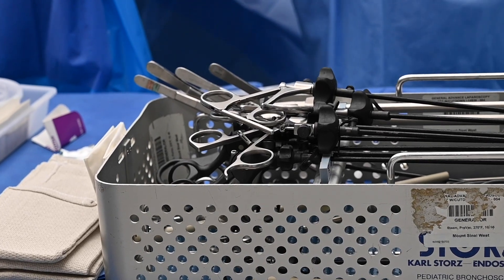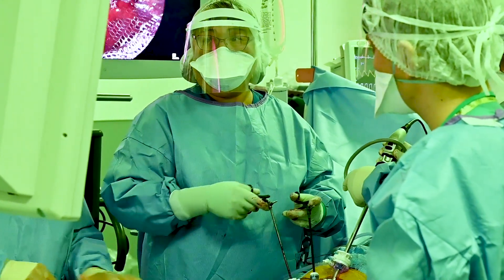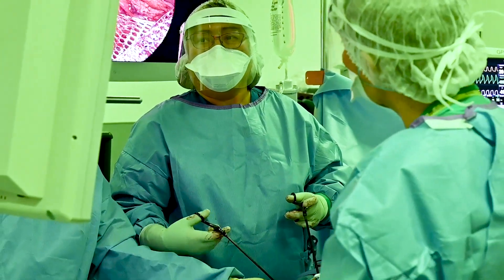Laparoscopic surgery involves operating through those same small ports, but for the most part you're limited to instruments that are long straight sticks. So there's a limitation to the amount of movement — the degrees of mobility — that you have at the ends of those instruments.